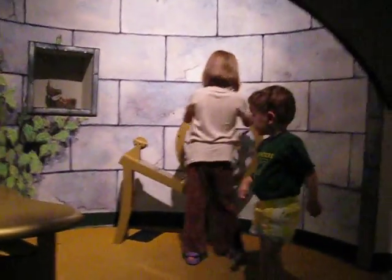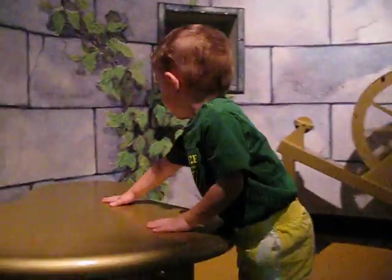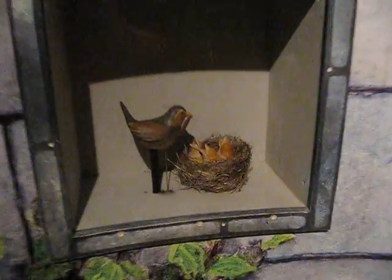It's Sleeping Beauty. She's going to prick her finger on the spinning wheel. This is the hidden castle room. Wow. Look how cute that is.